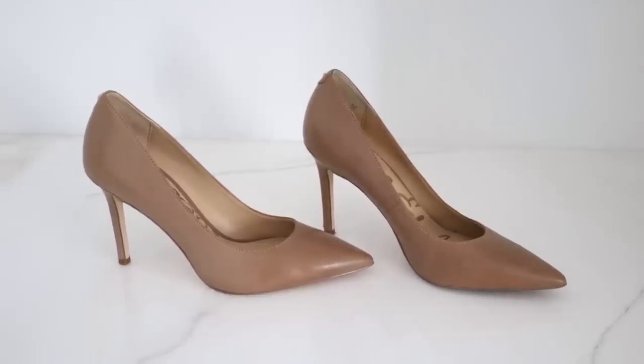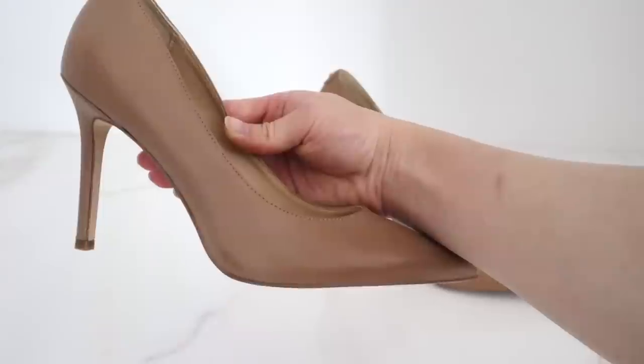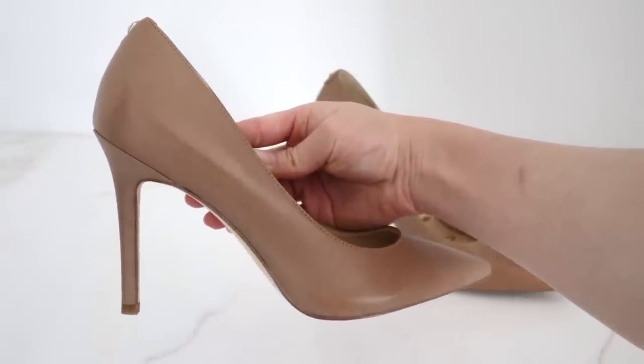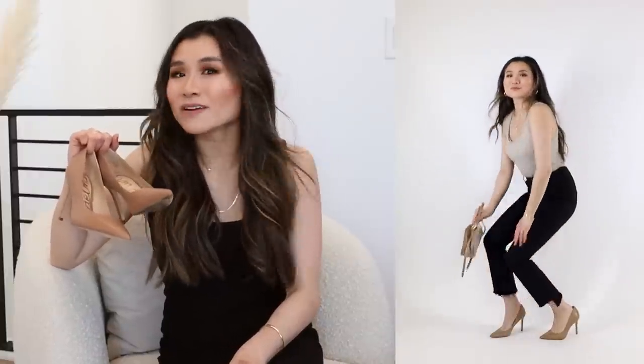If you guys have been around my channel for a while, you know these are like my go-to pumps. These are my fourth or fifth pair of Sam Edelman Hazel pointy-toed pumps. I think I've tried all the different versions of beige, camel, caramel. They're not full-on designer, but they're definitely an investment. They have a great three to three-and-a-half inch stiletto heel with pointy toes in the front — just the perfect pump in my opinion. My highest suggestion is to find a nice color similar to your skin tone, and you're going to get all the leg-lengthening benefits and versatility.